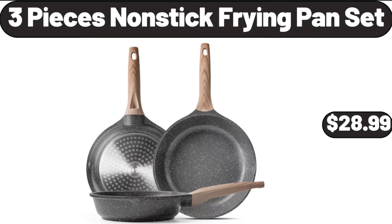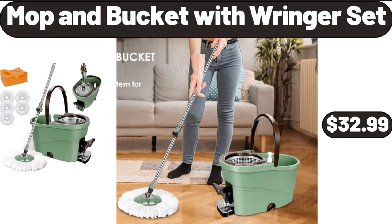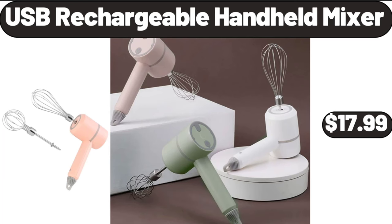3 Piece Nonstick Frying Pan Set, $28.99. Summer Red Sweatpants Women Cargo Pant with Pockets, $9.99. Mop and Bucket with Wringer Set, $32.99. USB Rechargeable Handheld Mixer, $17.99.